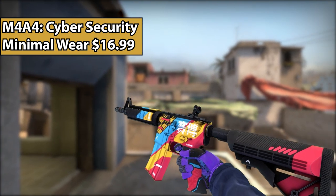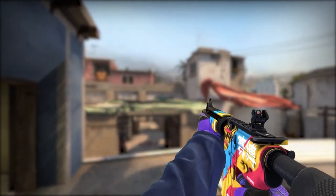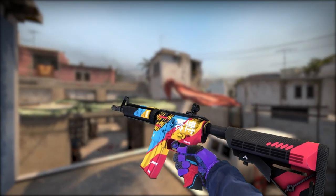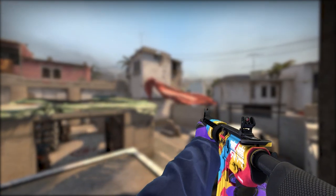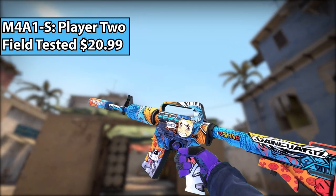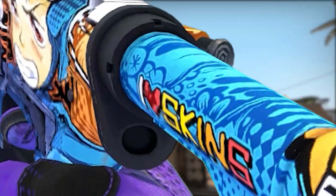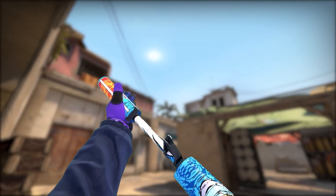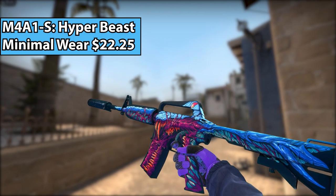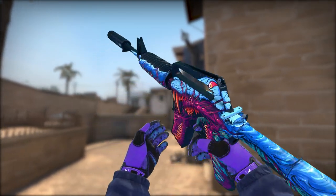For the M4A4, I went with one of the newest ones, the Cyber Security — because it's really colorful: blue, yellow, pink, and white. There are some Chinese characters on it, a little bit of carbon fiber, and overall it not only looks new but it looks great too. Now we have the M4A1-S Player 2 — just overall a really great video game-themed skin that has Mega Man on it, and of course it also says 'I love skins,' which is absolutely 100% true. And if you're not a big fan of the Player 2, you can always go with the M4A1-S Hyper Beast, which is of course a classic M4A1-S skin. It's literally the Hyper Beast. It's been said a million times and I'll say it again — I love the Hyper Beast.